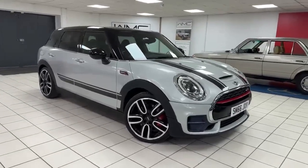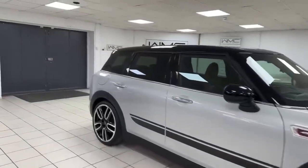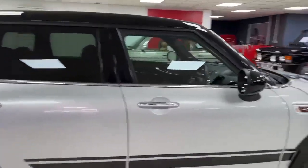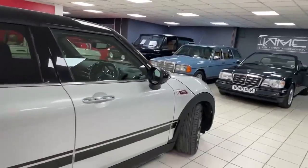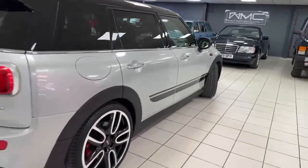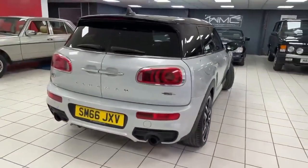John Cooper Works, this car — the Countryman, the estate car, finished in Glacier Silver I think they call it. Very nice colour, black and red leather interior. Really nice car this, absolutely packed with options — nearly £11,000 worth of options on this car from new.